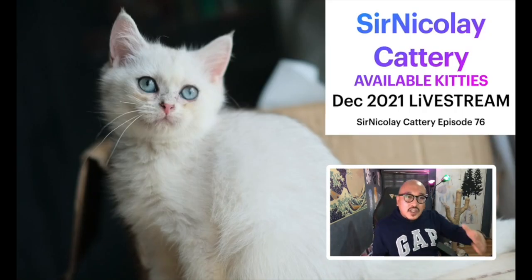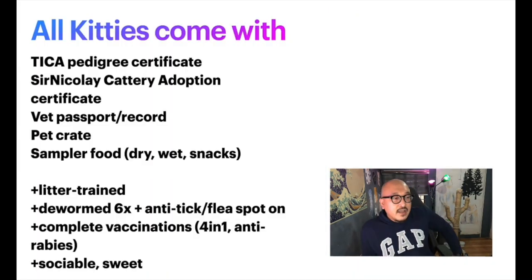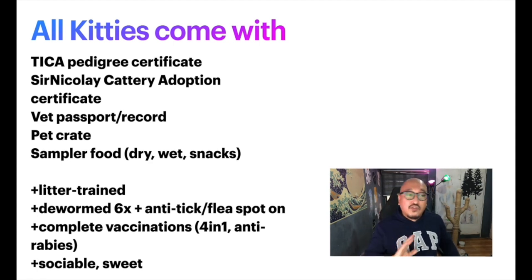Now I'll shift the camera to show the available kittens from my cattery. Before I do, all kittens come with a PIKA pedigree certificate so you can trace coat color and eye color and confirm purebred status. They also come with an adoption certificate, vet passport, pet crate, deworming, and sample food.